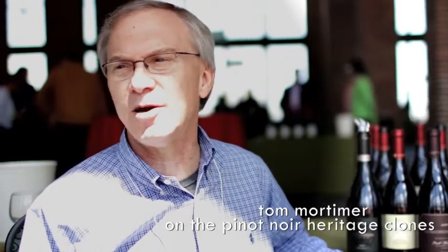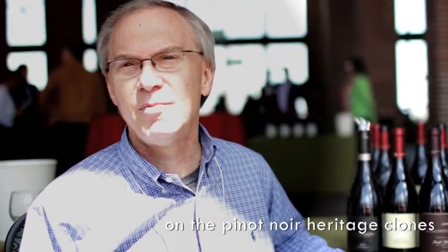Heritage clones, or sometimes called heirloom clones, are basically plant material that have been around for a while. In most cases, the clones come from California. For example, Mount Eden was brought in allegedly in the late 1800s by Paul Mason. Swan, of course, came out of Joe Swan's vineyard. Calera was brought over by Josh Jensen. So they're an assortment of more traditional clones that have been brought over individually, sometimes as suitcase clones or sometimes just as propagation material.